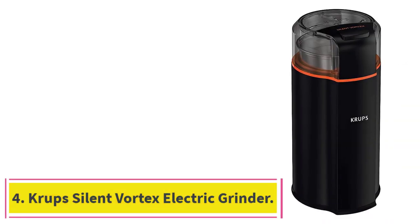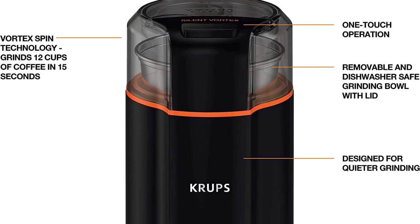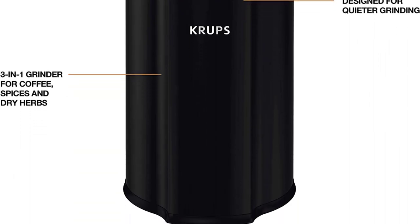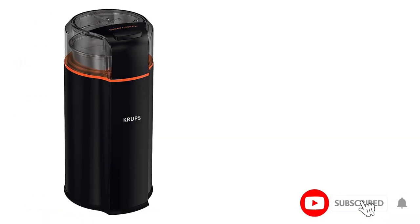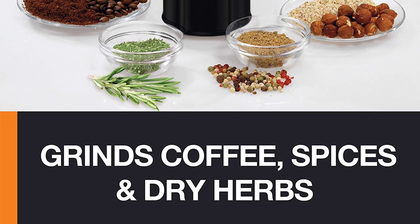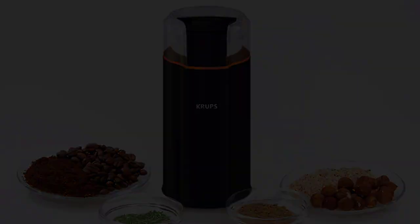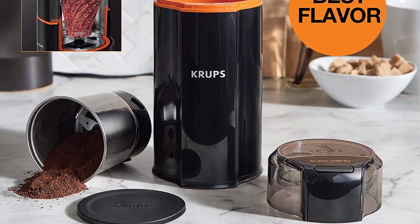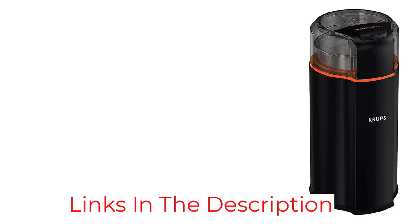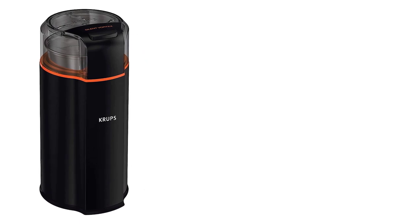Number 4: the Krupp Silent Vortex Electric Grinder. After a few unavoidable clanky pulses, the Krupp Silent Vortex Electric Grinder was the quietest blade grinder we tested. While not silent, it had a muffled sound, which would benefit the sleeping members of any household — not to mention neighbors for those in thin-walled apartments. In addition to being quiet, it produced even grounds quickly and can grind enough coffee to make up to 12 cups. However, there are no grind size settings, so you'll have to monitor the grind time carefully to get your desired size. The small footprint makes it even more perfect for apartment dwellers with a smaller counter or limited storage. The stainless steel grind container is dishwasher-safe and comes with a lid to keep any remaining grounds fresh.